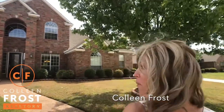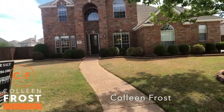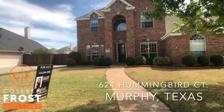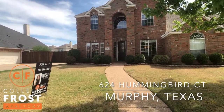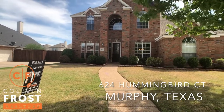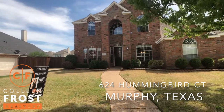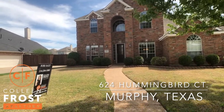Hi, I'm Colleen Frost. I want to welcome you home to our beautiful listing at 624 Hummingbird. This is a fantastic opportunity in The Aviary, what a great subdivision to live in Murphy, Texas.